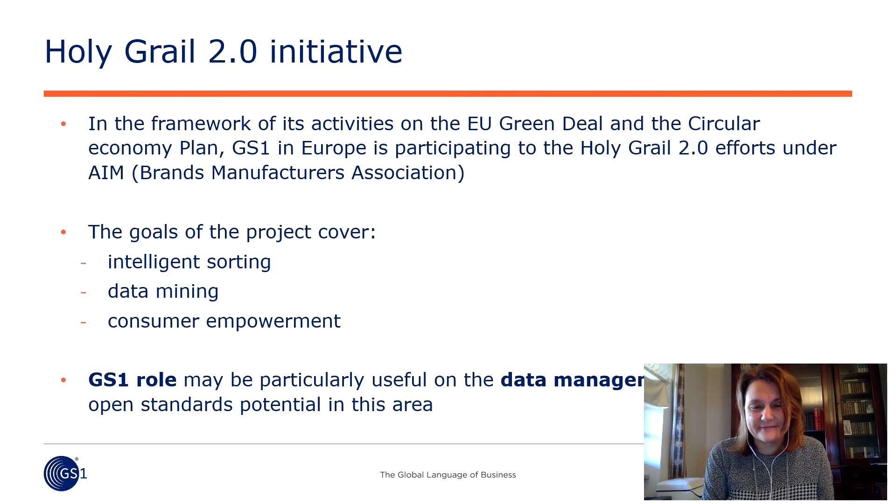Everything starts with products, with the packaging and the identification of products and packaging. If you start the data right, many things can be deployed — including speaking one single language all along the supply chain and all along the web data language. GS1 has entered the Holy Grail project in the big consortium of more than 85 members, with the aim of supporting global and open standards for identification, data sharing, and data capturing — to enable one common language among all partners.